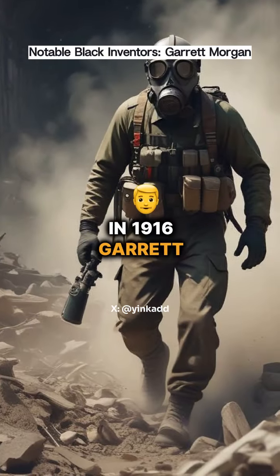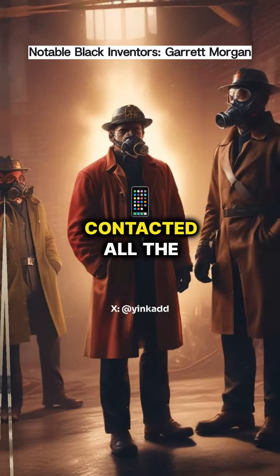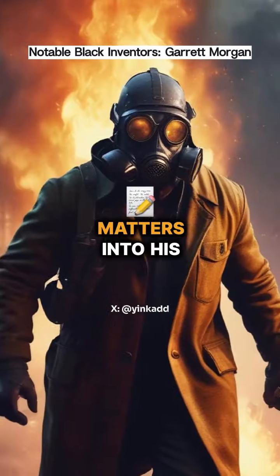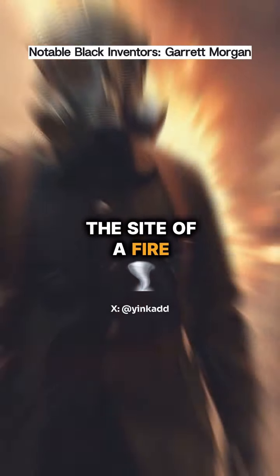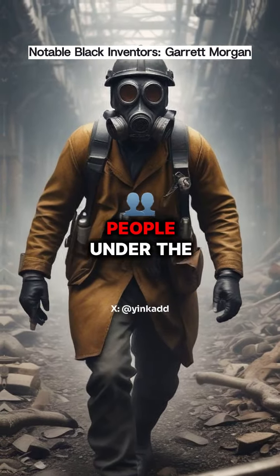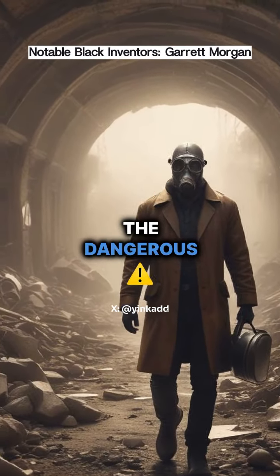Upon completing his invention in 1916, Garrett contacted all the local fire stations, but no one was interested. Determined, he took matters into his own hands, going to the site of a fire incident where a collapsed tunnel construction had trapped people under the rubble. Wearing his mask, he entered the dangerous area.